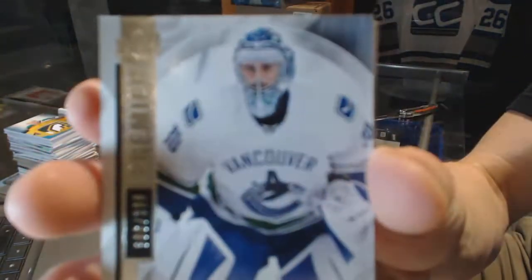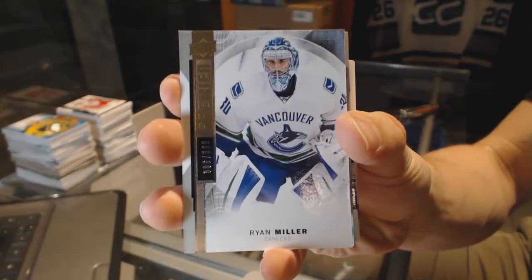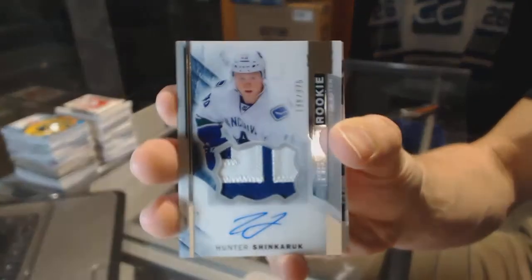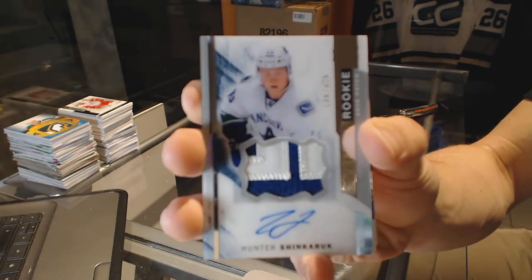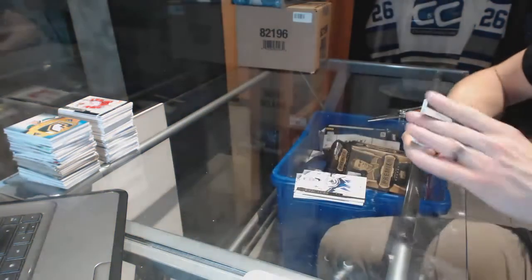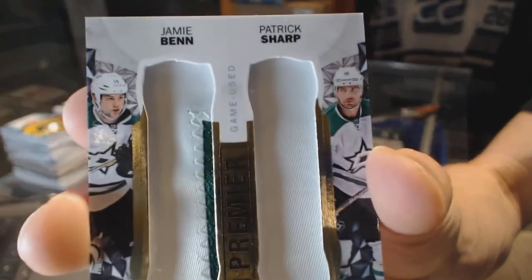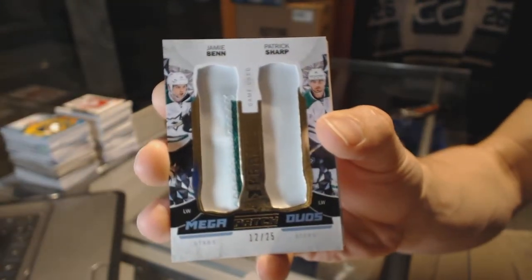Base Card, number 399, for the Vancouver Canucks — Ryan Miller. We've got a two-color Rookie Patch Auto, number 375, for the Vancouver Canucks — Hunter Shane Carrick. And a Mega Patch Duos, number 12 of 25, for the Dallas Stars — Jimmy Ben and Patrick Shirk.